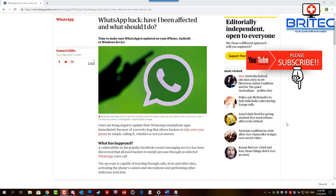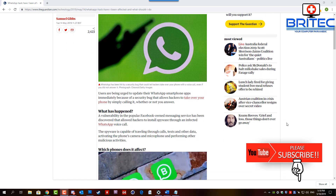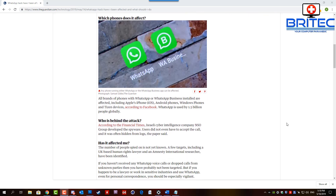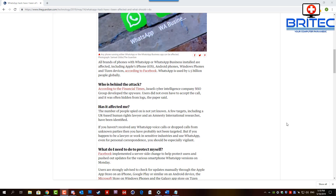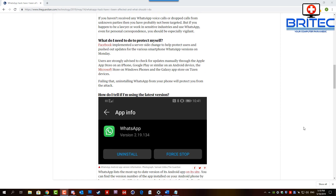Here's some cybersecurity news: WhatsApp has been hacked, and we're talking about how you can protect yourself. Basically, what's happened is some surveillance software managed to get installed onto people's phones, and this software has been created by NSO Group.